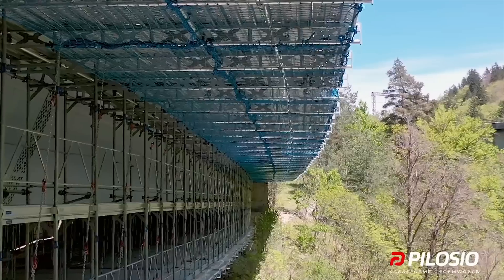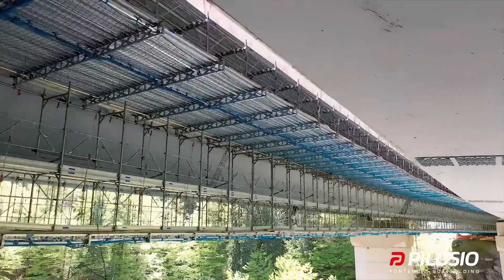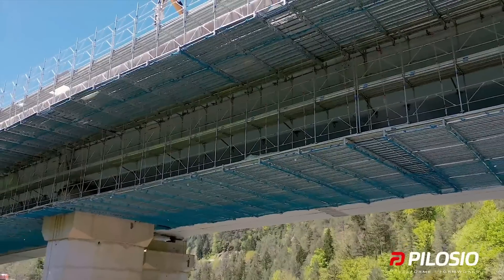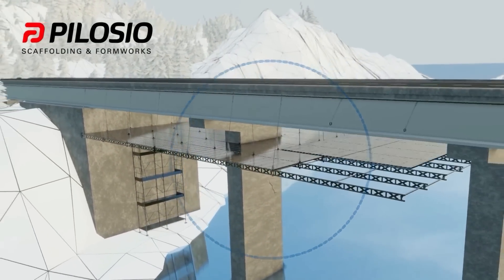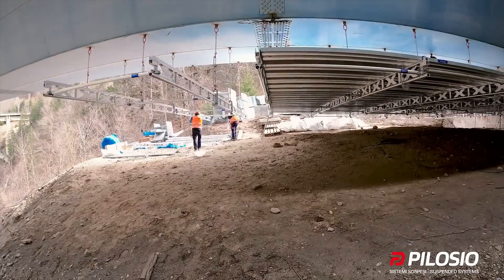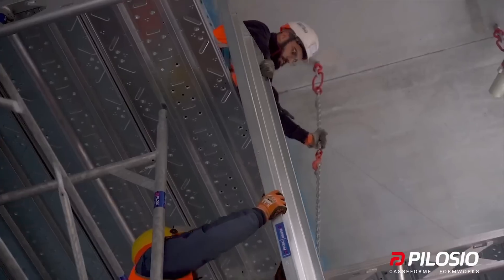Flydeck is a groundbreaking suspended access system that has revolutionized installation processes. The Flydeck system is a patented and certified soffit plane made to simplify, speed up, and make the assembly of temporary structures safer. Installation is 30% faster than that of normal temporary structures and guarantees a 40% saving in materials and transport.